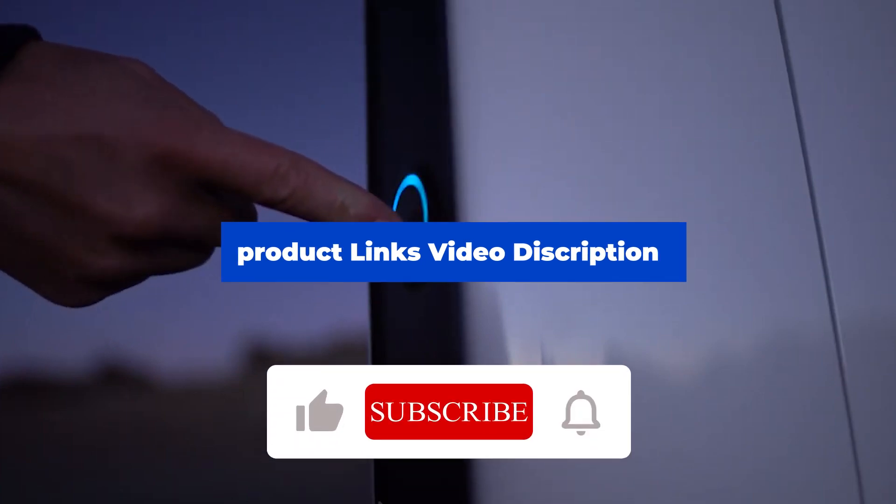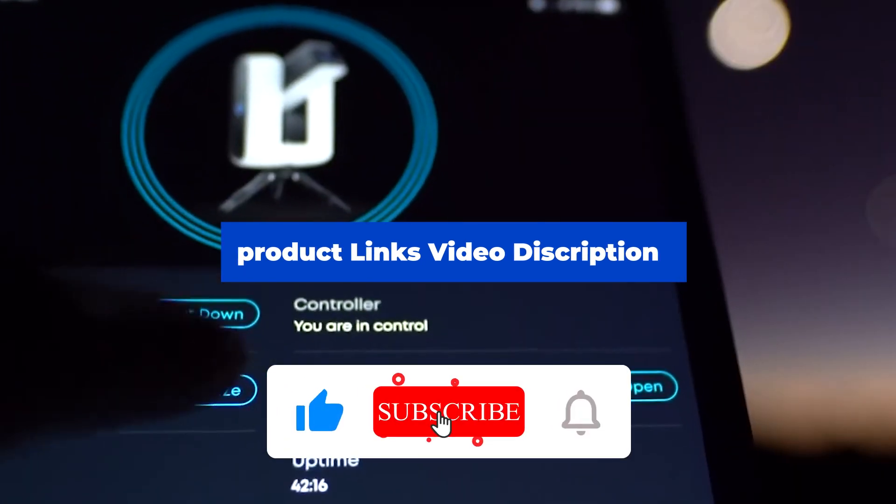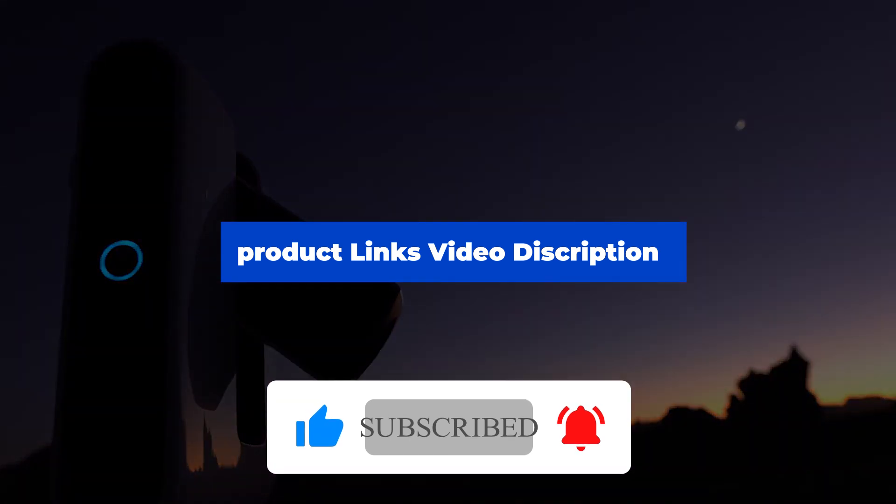For more information, I have put links to the products in the description. Like the video, comment, don't forget to subscribe, and let's get started with the video.